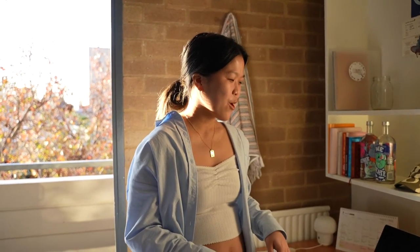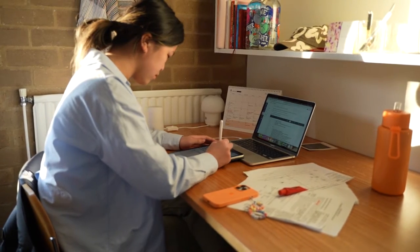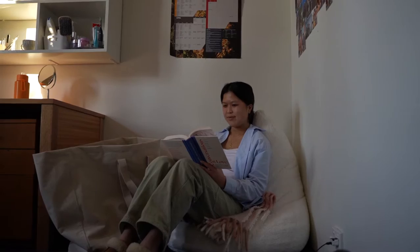Every student gets a desk in their room. I like to do a lot of my work in my room because it's really peaceful and quiet. One of my favourite things about Ormond rooms is the ability to make our rooms our own spaces. After a really stressful day at uni, there's nothing I love more than just coming back into my room and being able to chill out.